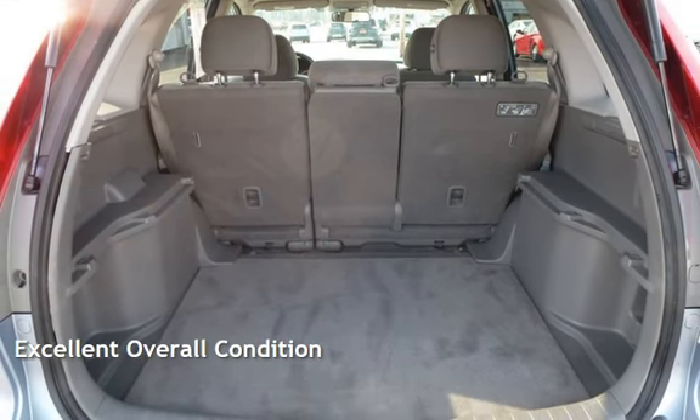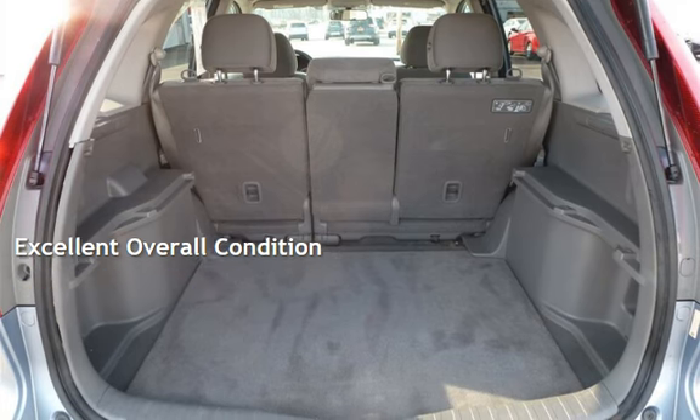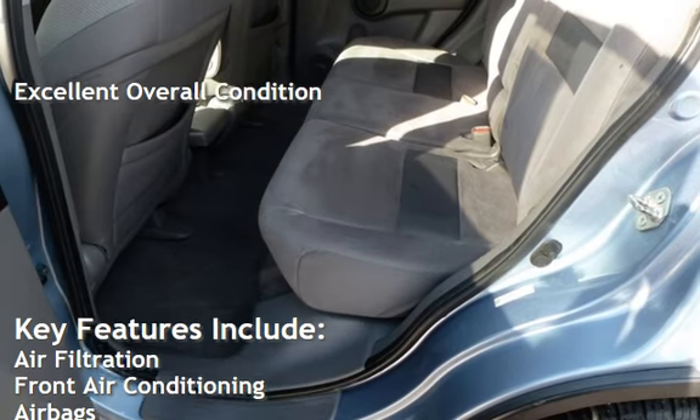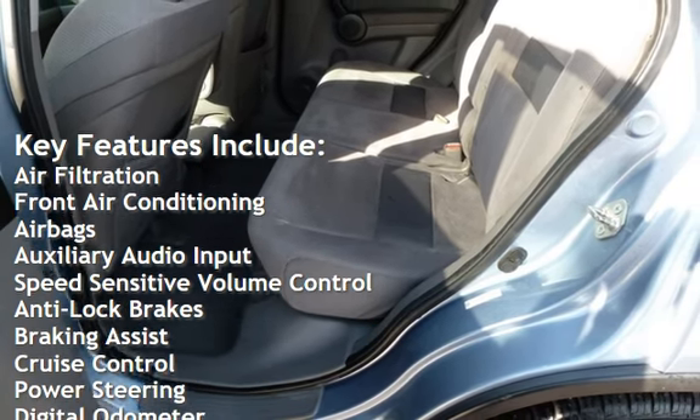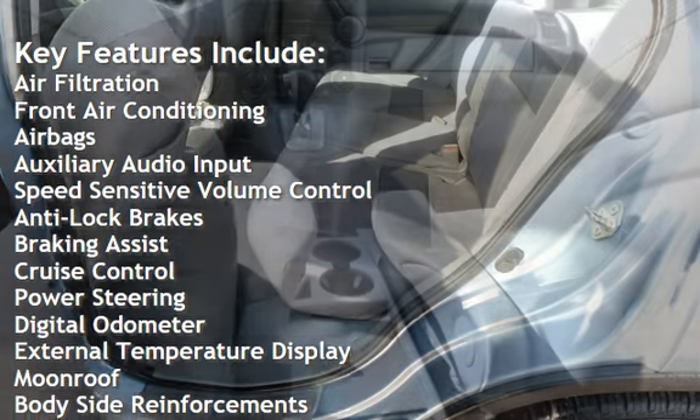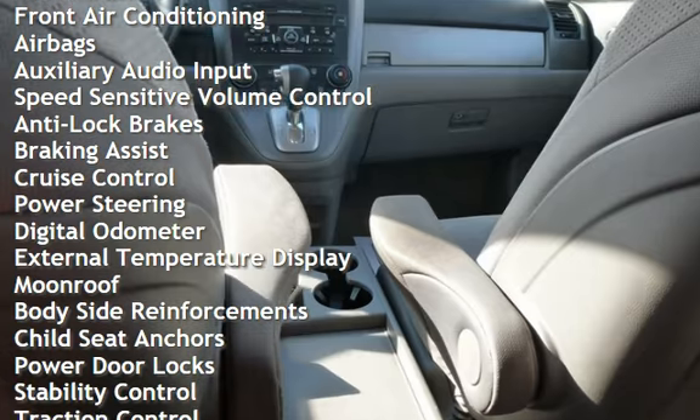This vehicle is in excellent overall condition. Key features include air filtration, front air conditioning, airbags, auxiliary audio input, speed-sensitive volume control, anti-lock brakes, and braking assist.